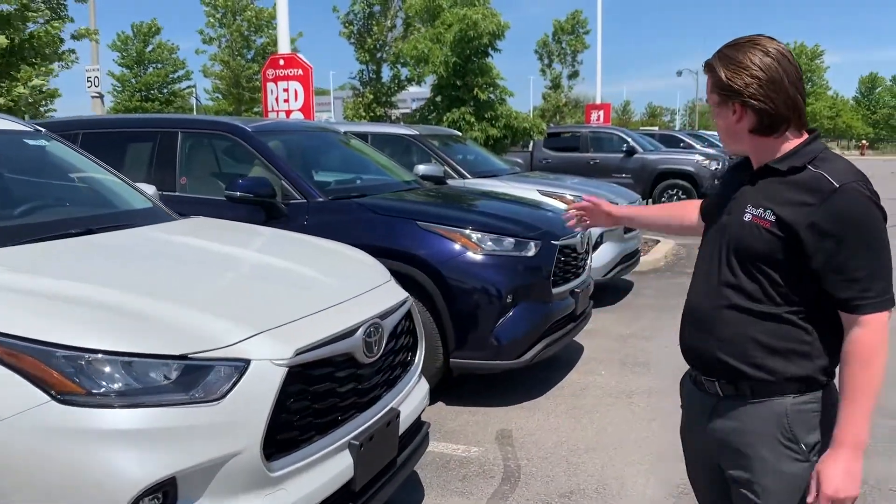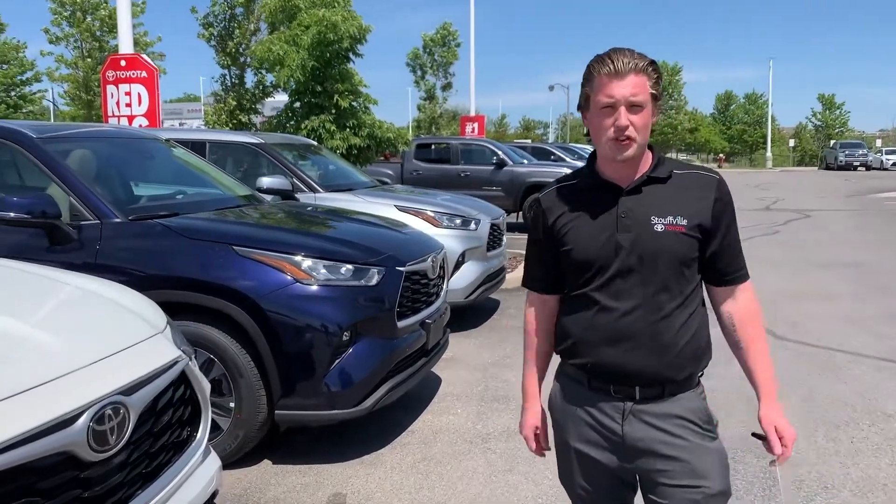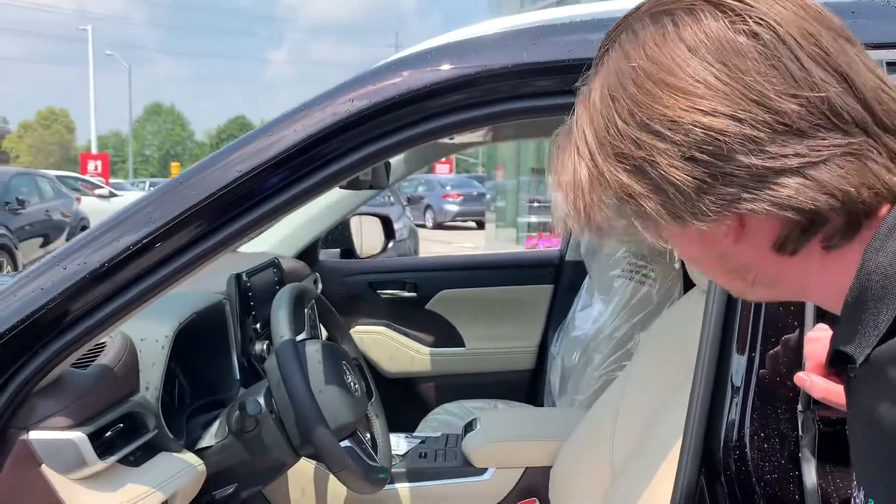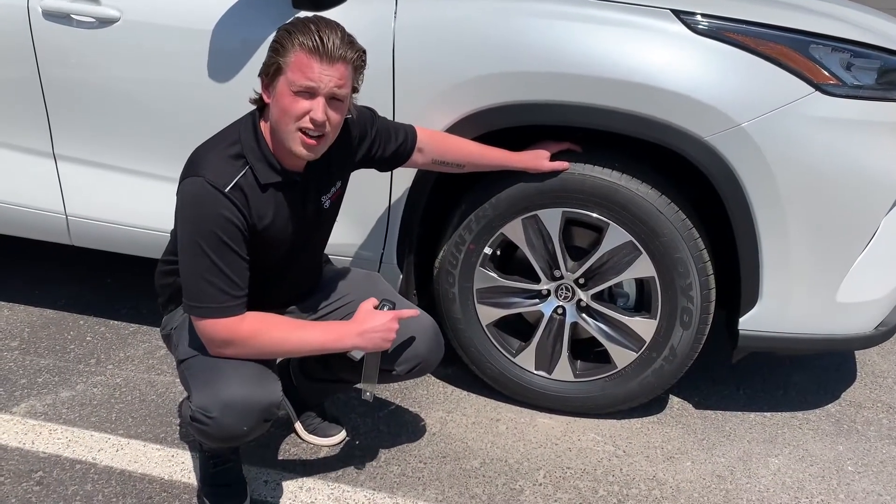As you can see we got white, we got blue print, we got silver, lots of different color options for you. You can see this is oculent amber with the lighter leather interior. 18 inch alloy wheels, all season tires.